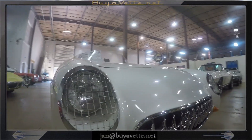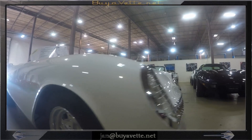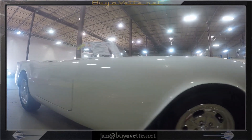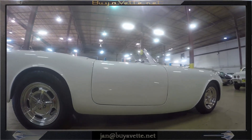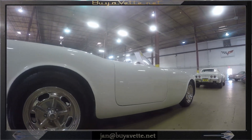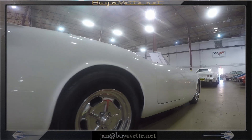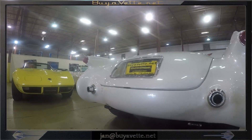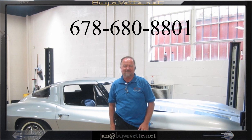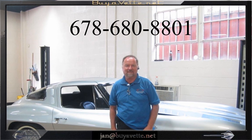I can't wait to show you this awesome restomod. So be sure to call me here at Bayavet. Call me at 678-680-8801 and thank you for looking.